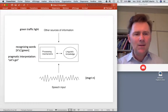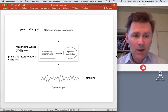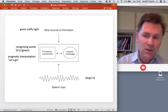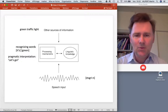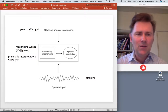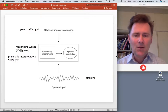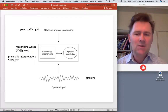Let me give an example. You're sitting in a car next to your friend and your friend suddenly says, 'It's green.' On the one hand, bottom-up information flow lets you parse the sounds into the words 'it's green.' But at the same time, there's top-down information flow — you look outside and see a traffic light that was red a moment ago is now green. So you interpret your friend's intention as telling you the light has changed and you need to move. That's bottom-up and top-down information working together in speech perception.